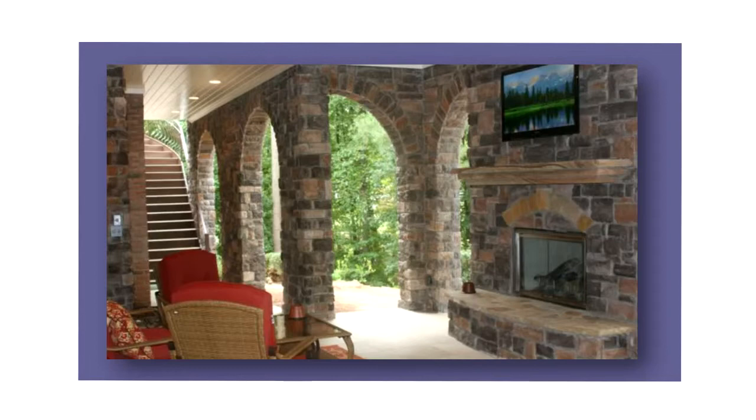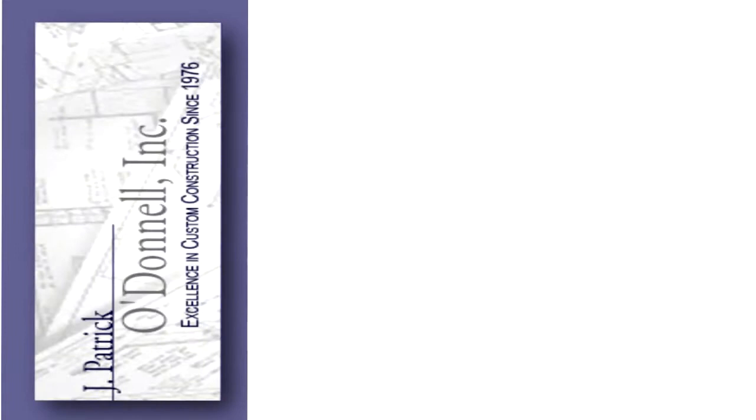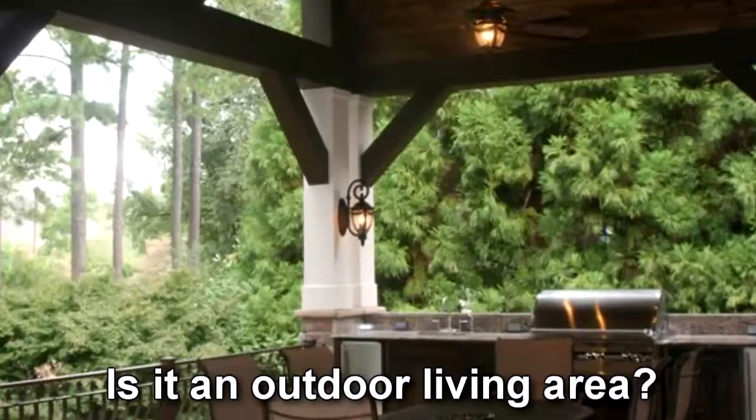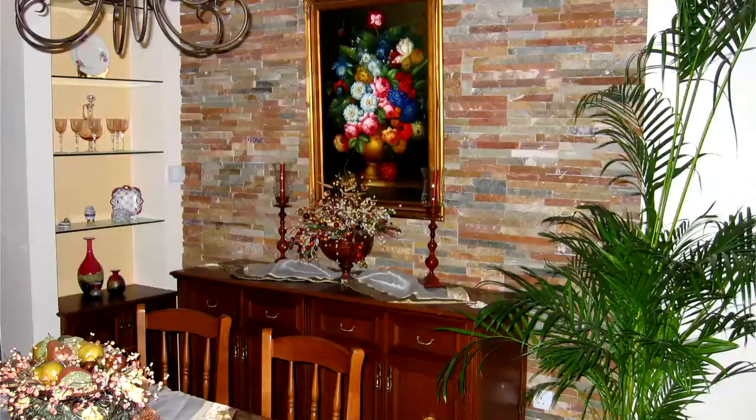The first step is to visualize your ideal home. How do you want it to be? Do you need more space? What kind of space — is it an outdoor living area, a media room in the basement, or a place for the children to play? Then you can take it a step further and think about your own tastes and interests. What do you enjoy and love most in life? How could you reflect that in your home?